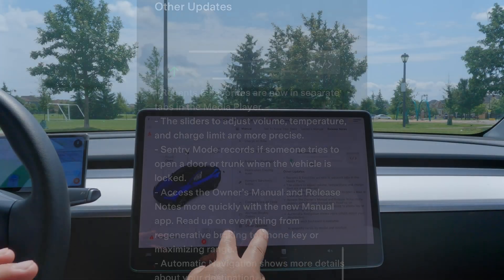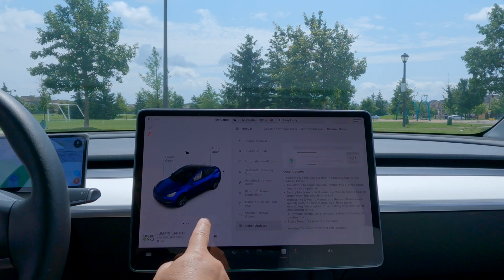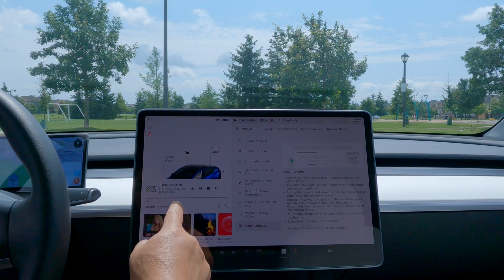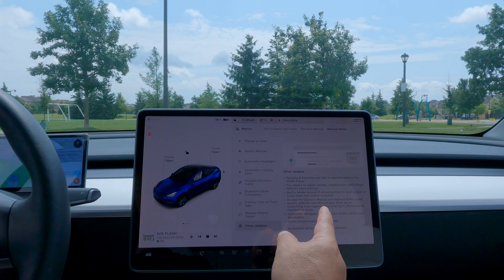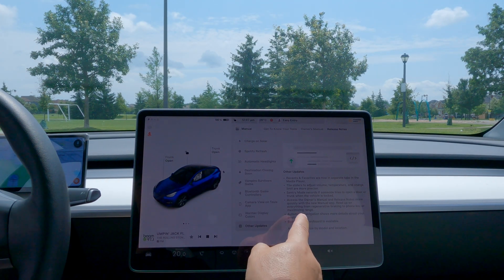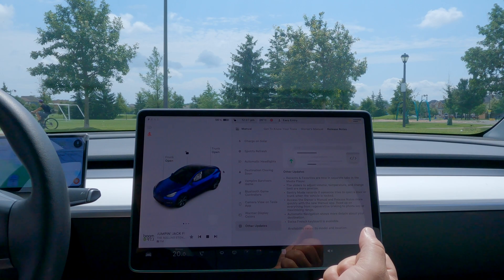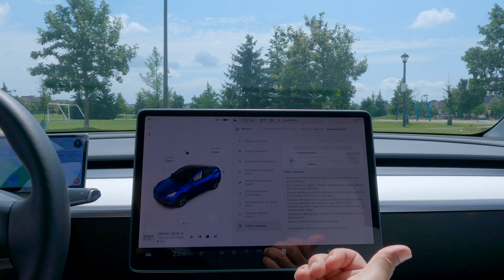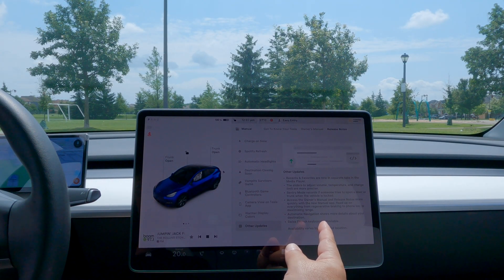Last but not least - other updates. Recent and Favorites are now separated into tabs in the media player, along with Sources, which is good to see. The sliders to adjust volume, temperature, and charge limits are now more precise. Sentry Mode now records if someone opens the door or the trunk when the vehicle is locked - I thought it did this already, but now it's confirmed. If someone tries the handles or tries to open the trunk, it will start recording.